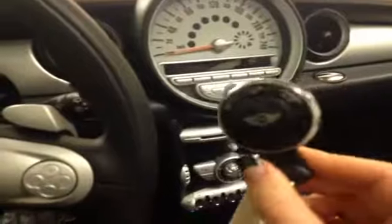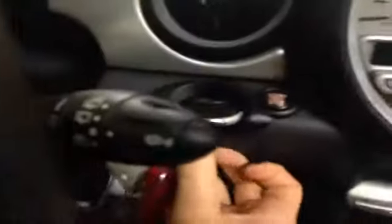Over on this side here, this is your side power mirror controls. On the steering wheel, you have your audio controls and your hands-free communication. We're just going to put the key in — this is what your keyless remote looks like. You just need to place it inside like that.